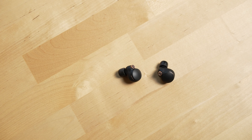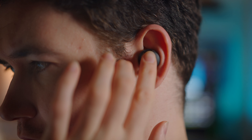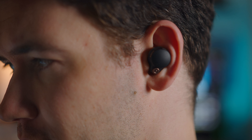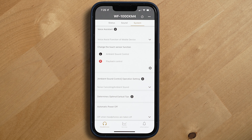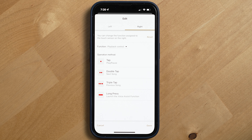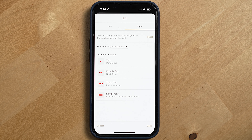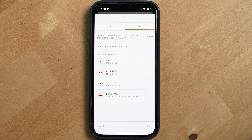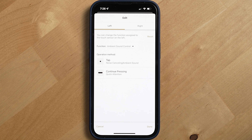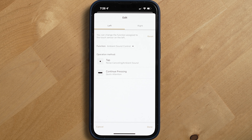The next feature I've really enjoyed is their multi-tap gestures. The earbuds have a touch surface that can register a single, double, or triple tap plus a long press, which is something most other buds I've tried just can't do except for maybe the Pixel Buds. You can customize what you want each tap to register as in the Sony app. I have mine set up so you tap once for play/pause, twice for skip forward, three times for skip back, and a long press for the phone assistant on the right bud. The left bud controls noise cancellation — one tap for noise cancellation, another tap for transparency mode.